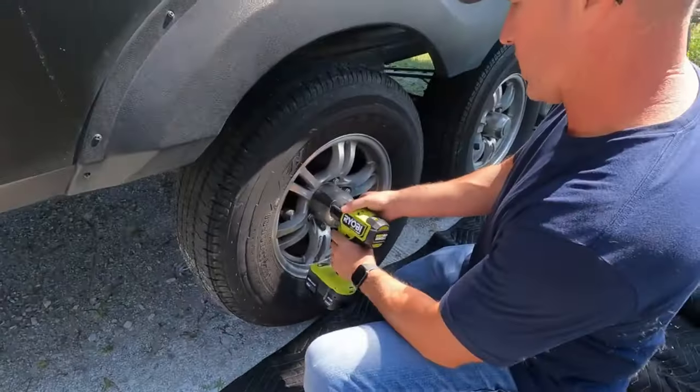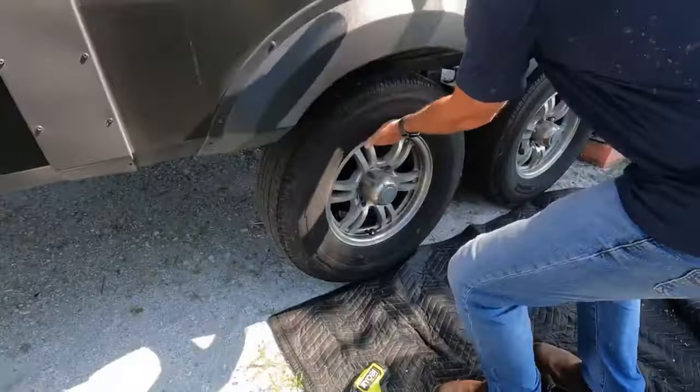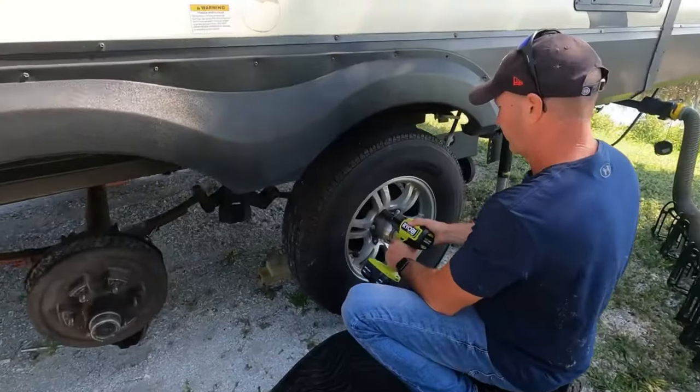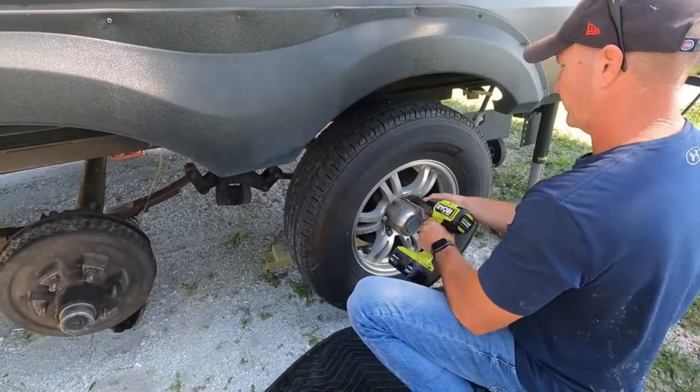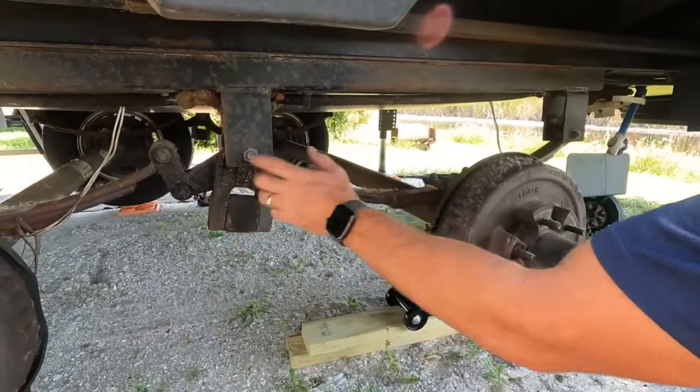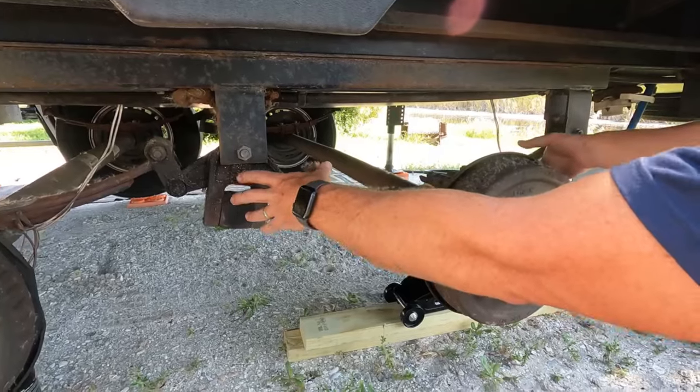By doing this video on things holding up well, hopefully we're not jinxing ourselves — but if they don't hold up and we have to replace something, we'll do a video on that too. The last thing I want to touch on for things that did not last is our RV suspension. A lot of you who travel a lot and put a lot of miles on your rig know the RV suspension takes an incredible beating. You'll see posts in Facebook groups of people with broken leaf springs, flattened leaf springs, and broken spring hangers.